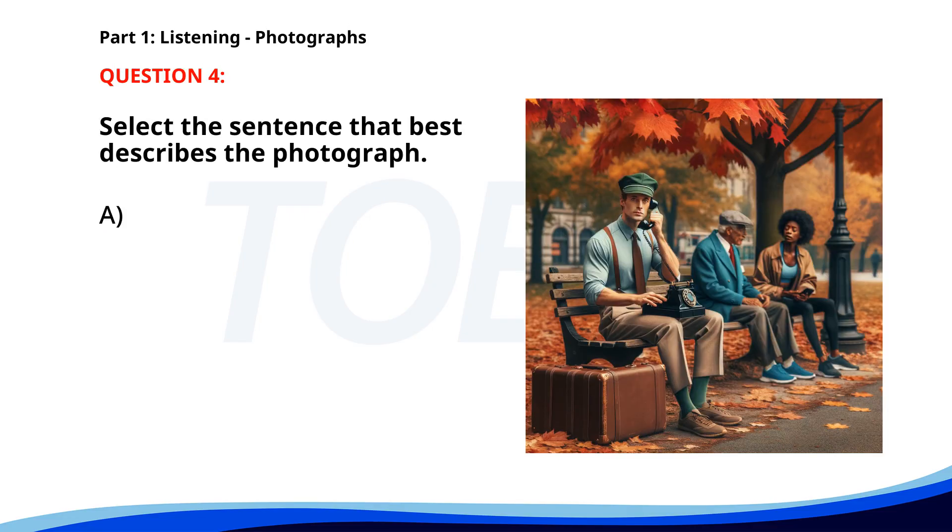Number four. A. A woman is reading a book in a park. B. A group of tourists is taking pictures. C. A man is sitting on a bench with a typewriter. D. People are shopping at a market. The correct answer is C: A man is sitting on a bench with a typewriter.